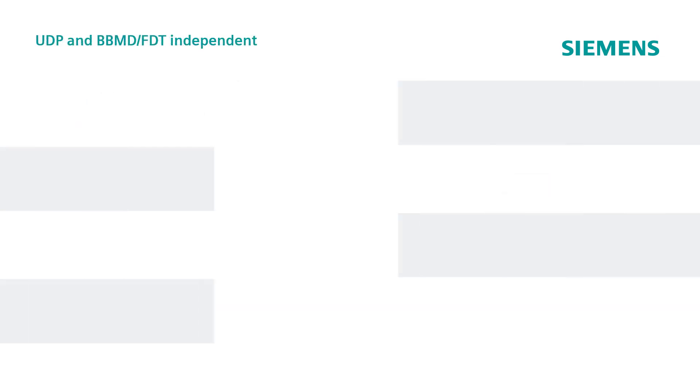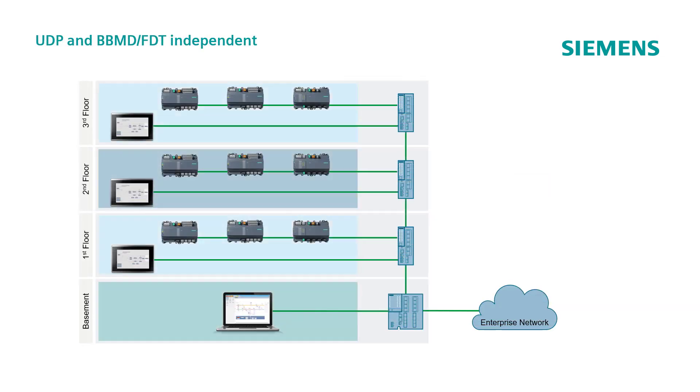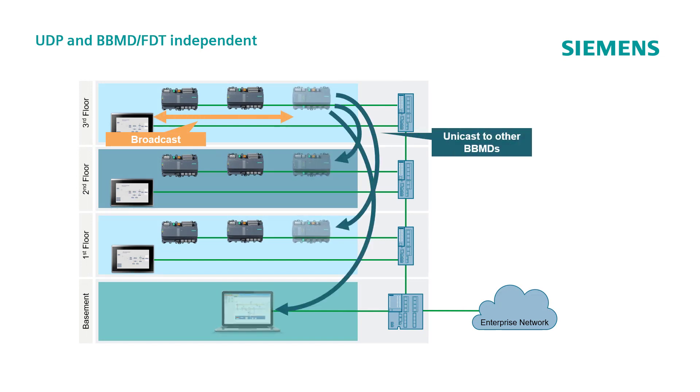PXC4, PXC5, and PXC7 IP controllers support BBMD and foreign device table routing — functions needed because of broadcast messaging being blocked by routers. This is mainly because BACnet IP is based on TCP/UDP protocols. BACnet Secure Connect is not based on UDP, so it does not depend on network broadcast messaging. For that reason, it is no longer needed to configure BBMD or FDT functions in the building automation system when devices are located on different subnets, and that definitely improves engineering efficiency.